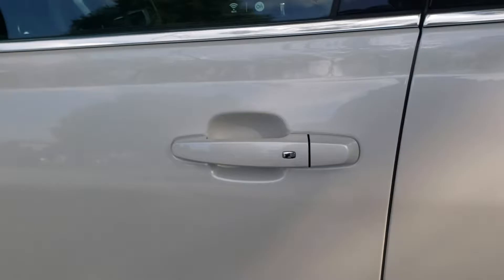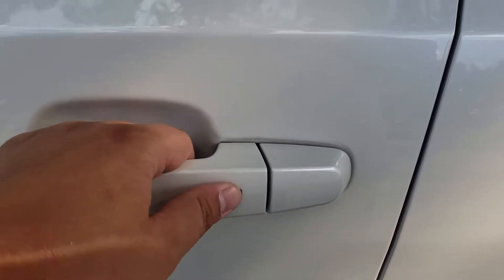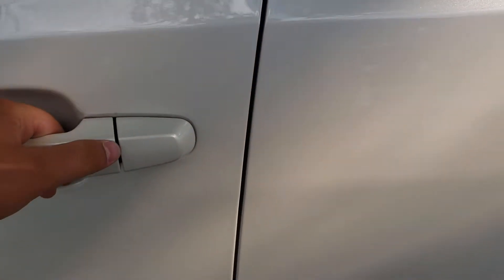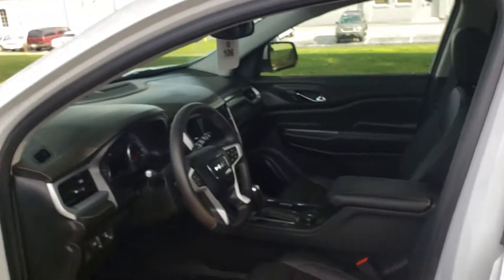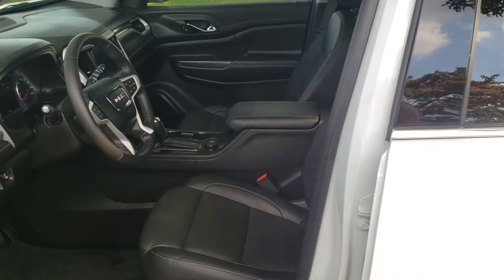Now if you notice on the outside of the doors you'll see this little silver button. If I press this button it'll actually lock and unlock the door, so I can come up and just unlock the door with the key right in my pocket. That way, if you're in a parking garage at nighttime, you can subtly just hop in your vehicle without drawing a whole lot of attention to yourself.